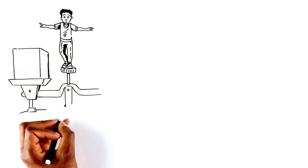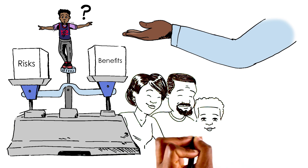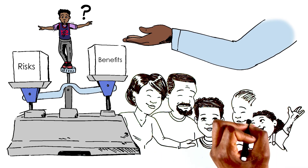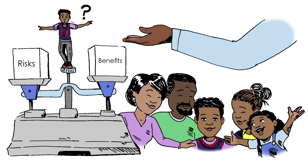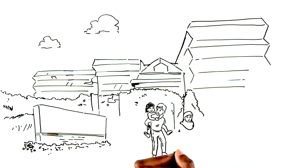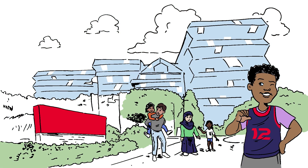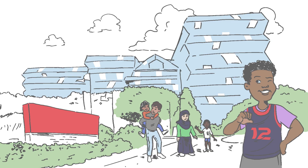RJ has a very important question: what's the best treatment for me? That depends on many things. Your healthcare team can help you weigh the risks and benefits. For now, RJ and his family have a better understanding of their options, which is a great start. Discuss with your healthcare team if BMT is an option for you. Children's National Hospital in Washington, D.C. can help your child with sickle cell disease grow up stronger with BMT.